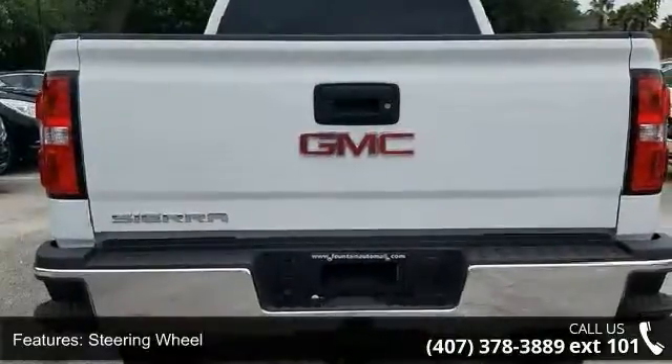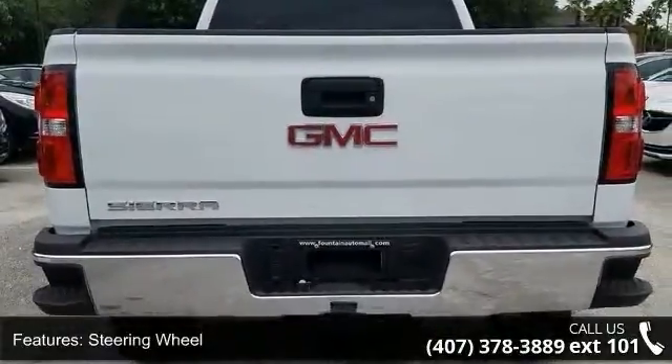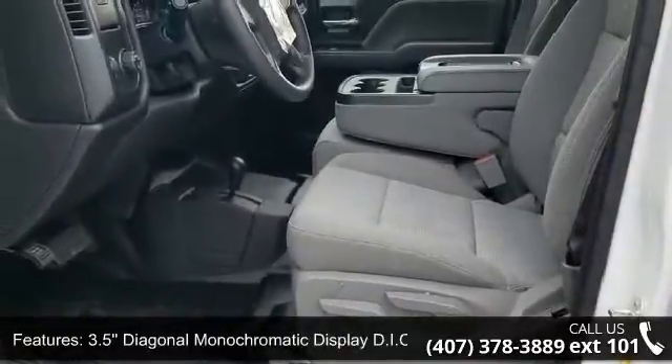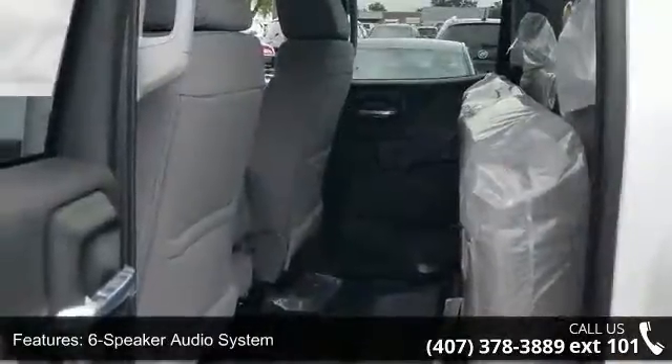6 speaker audio system, 4 wheel disc brakes, air conditioning, electronic stability control and tachometer. This vehicle shows low mileage and has a smooth ride.